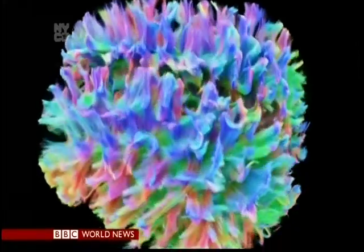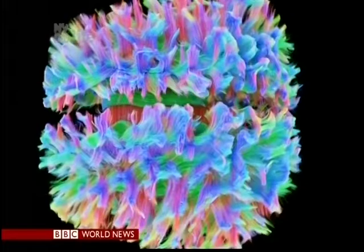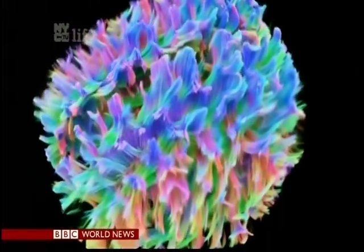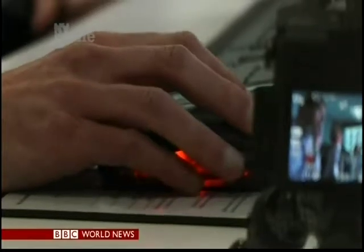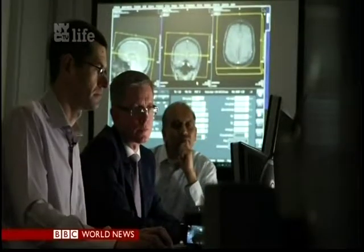Those color-coded green travel between front and back; in red, left and right; in blue, up and down. The scan was done at CUBRIC, the Cardiff University Brain Research Imaging Center.